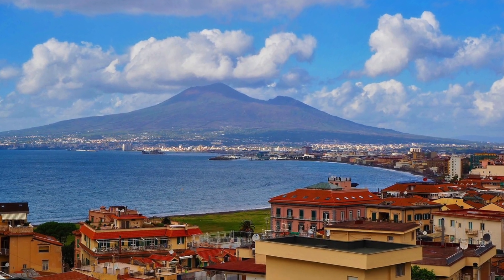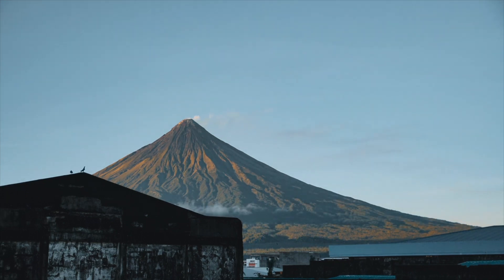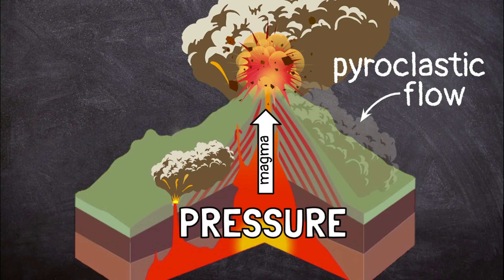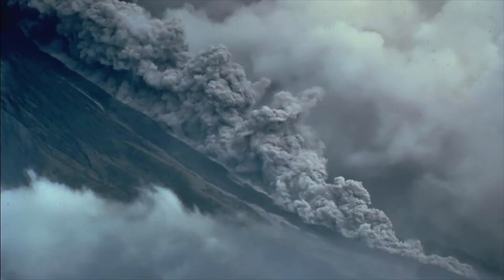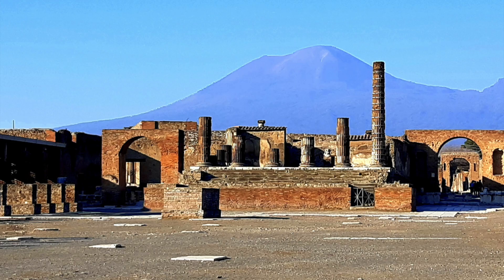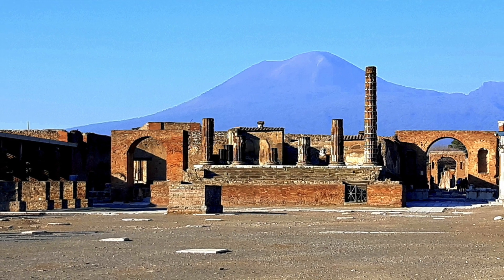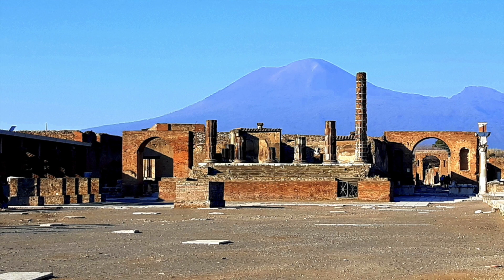Other volcanoes, like Mount Vesuvius in Italy, are called stratovolcanoes. They are known for their violent eruptions and pyroclastic flows. A pyroclastic flow is when rocks, lava, and gases flow down the side of the volcano at speeds of up to 500 miles per hour. Mount Vesuvius' pyroclastic flow is what destroyed the ancient Roman city of Pompeii in the year 79 AD.